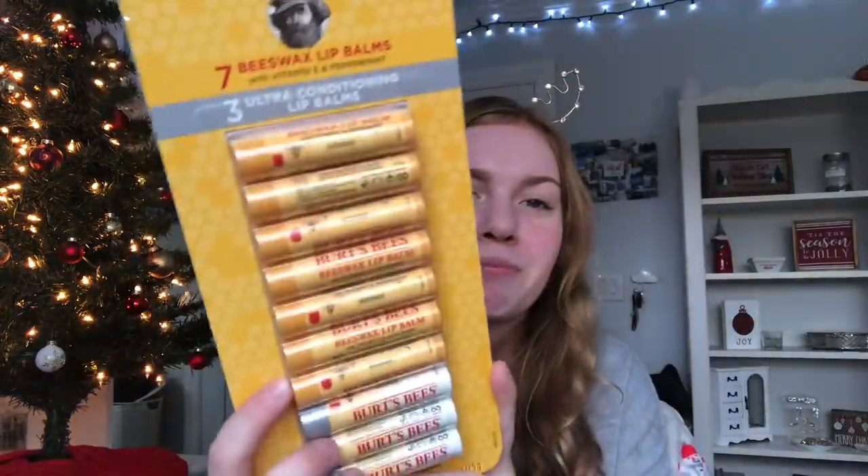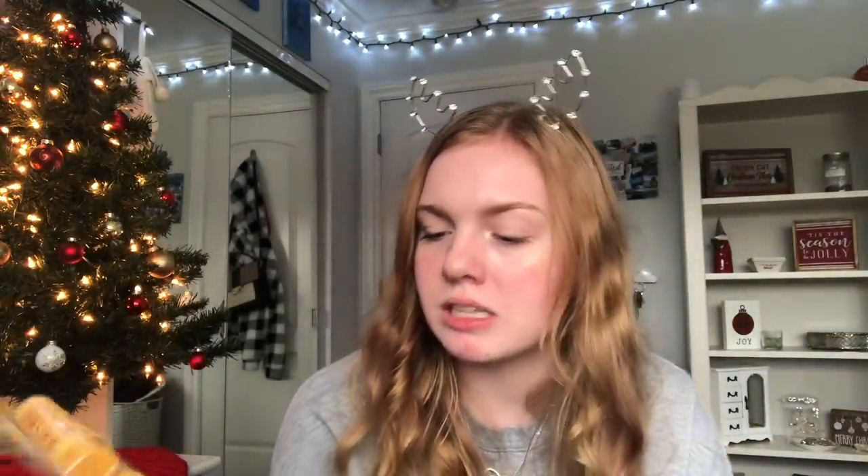Then she got me this huge thing of Burt's Bees chapstick — I actually picked this out when we were at Costco. It's the beeswax with peppermint, my favorite chapsticks ever. There's about seven of the regular ones plus ultra conditioning ones — I will never have to buy chapstick ever again. She also got me this little hand cream and hand sanitizer duo set from Bath and Body Works in the strawberry pound cake scent, which I think is adorable.